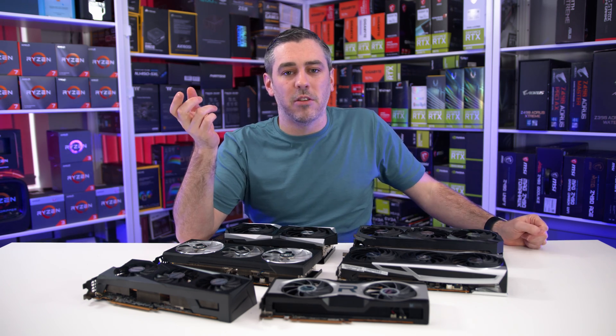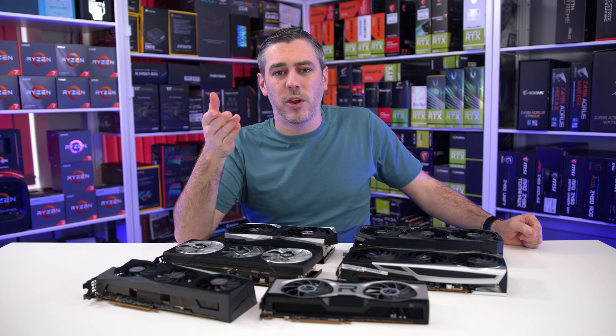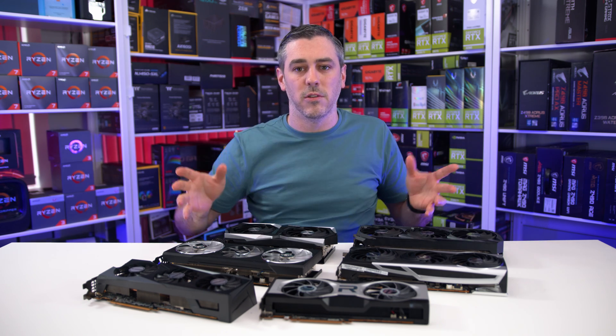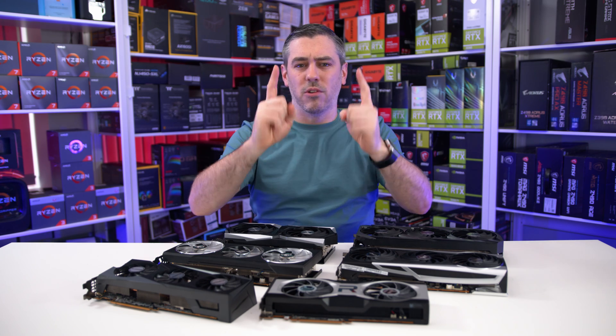With that out of the way, I can hear you all screaming at the screen and frantically scrubbing to get to those all-important benchmark numbers. But before we do, it is worth noting that we have updated our test bench a bit, and all the parts we're now using — because we are using 5000 Series Ryzen now — are all linked in the description below. So without further ado, let's run those glorious benchmarks.